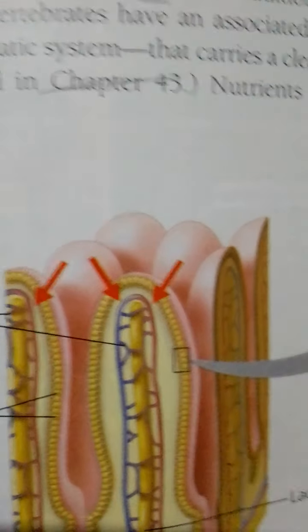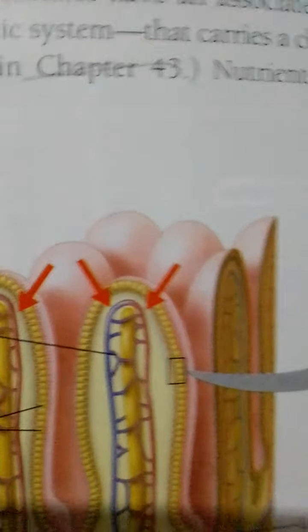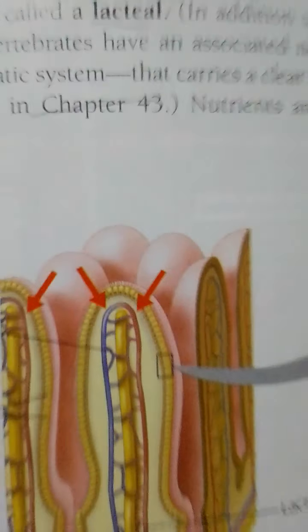In some cases, transport of nutrients across the epithelial cells is passive. The sugar fructose, for example, apparently moves by facilitated diffusion down its concentration gradient from the lumen of the intestine into the epithelial cells and then into capillaries. Other nutrients, including amino acids, small peptides, vitamins, and glucose and several other simple sugars, are pumped against concentration gradients by the epithelial membranes. This active transport allows the intestine to absorb a much higher proportion of nutrients than would be possible with passive diffusion. Amino acids and sugars pass through the epithelium into capillaries and are carried away from the intestine by the bloodstream.